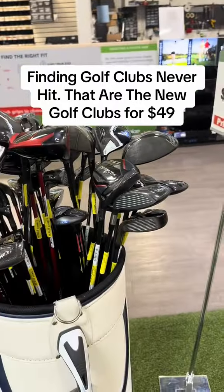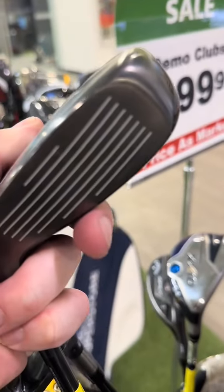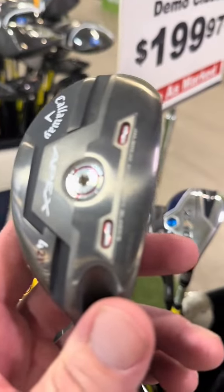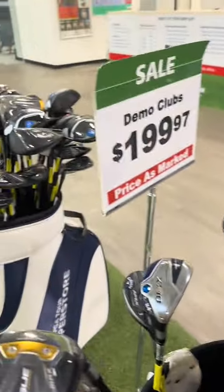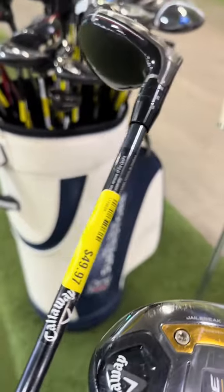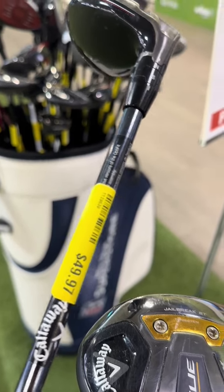You can actually find some great deals. I was actually looking for a four hybrid myself. Look how sick this thing is. A lot of people say demo clubs are beat up, but this thing has never been hit — it was just extra from the other side. This Callaway Apex four hybrid, if I can get it out — it's a crazy price because I know these things originally were like $250, maybe $300. I got it for $50. This thing is sick looking.